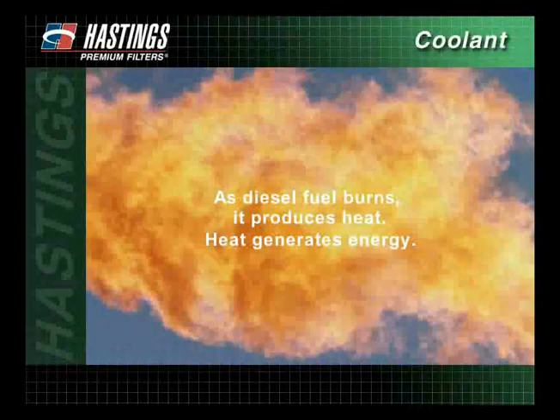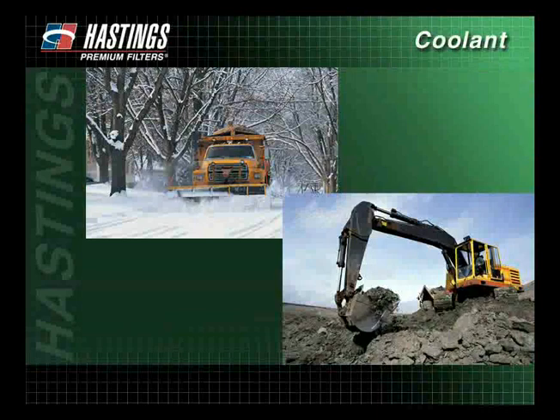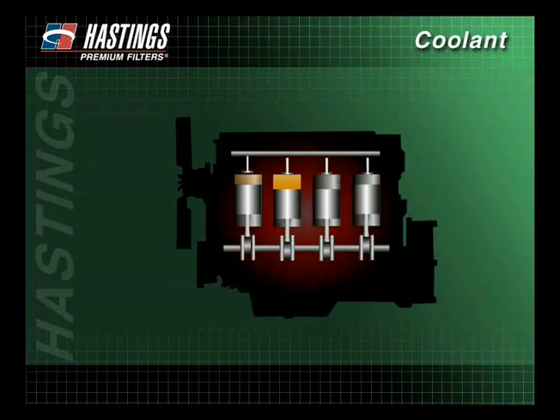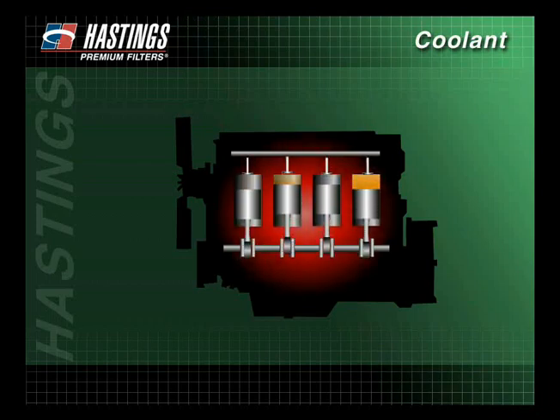As diesel fuel burns, it produces heat. Heat generates energy needed to keep heavy-duty diesel engines working hard in all types of applications, both on and off-road. Although heat is needed to generate energy, too much heat can severely damage the engine. The cooling system plays a key role in keeping the engine components at optimum temperature to perform effectively and efficiently.